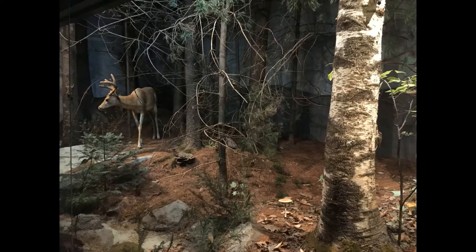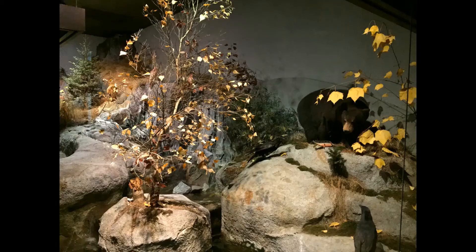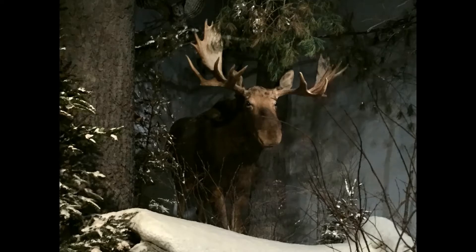Walking through the natural history exhibit at the Maine State Museum is like walking through the woods. We're going to look at many animals today including birds and mammals. We have many different kinds of mammals here in Maine, ranging from the very small to the very large — the smallest like the star-nosed mole, to a large mammal like a moose.